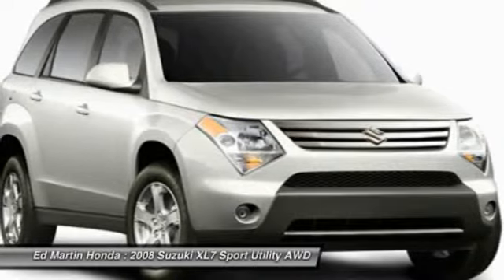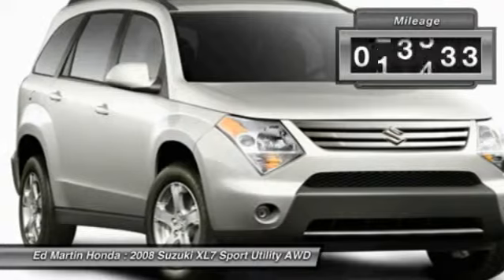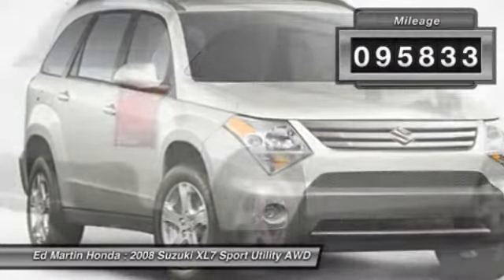Fold all the passenger seats down, including the front one, and there's a generous amount of cargo space. This vehicle has less than 100,000 miles.